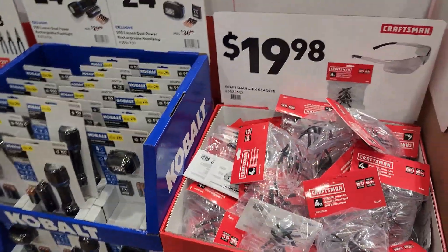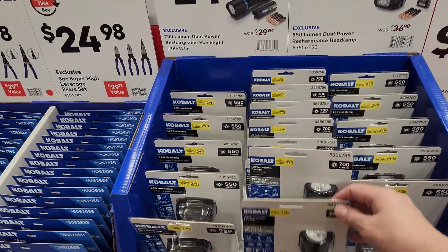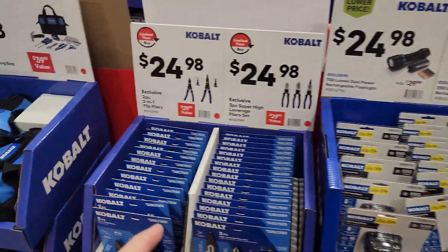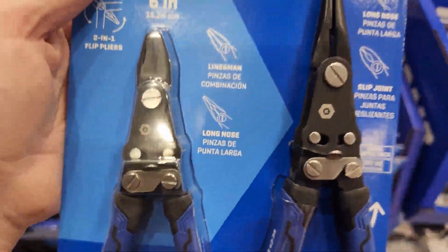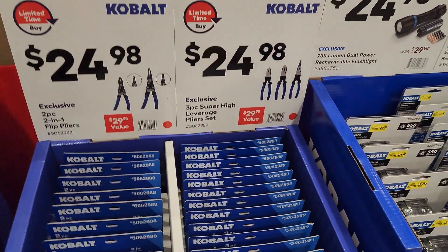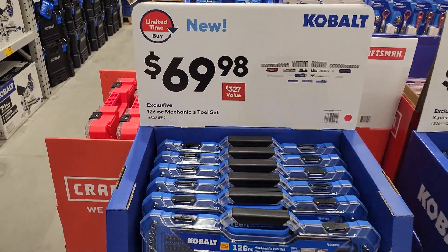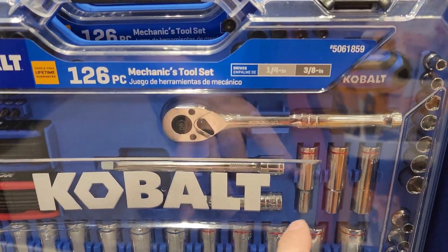Four-pack Craftsman safety glasses for $20 — pass. More flashlights — this is the 700 lumen one. I love flashlights, it's like my favorite thing. Spring-loaded snippers and needle nose pliers for $24 — I like that. More little tool bags for $29. Cobalt 126-piece mechanics set for $69.98 — just chrome, not gun metal, but not bad.